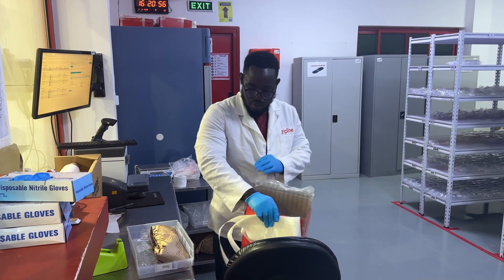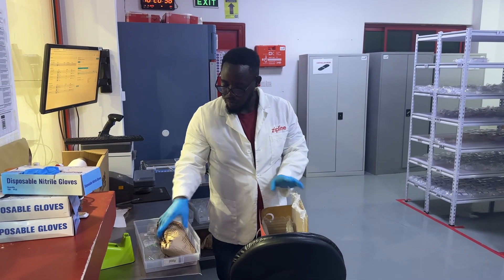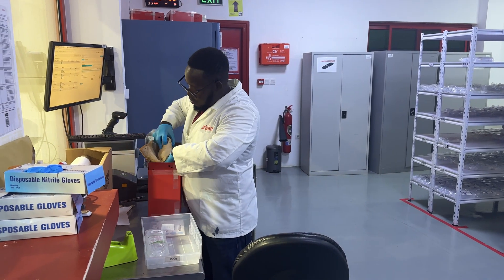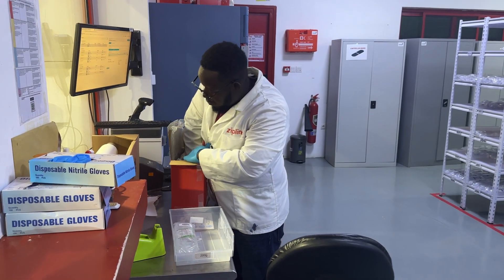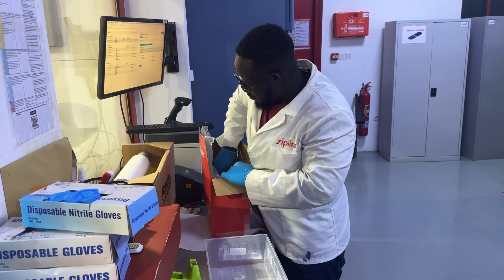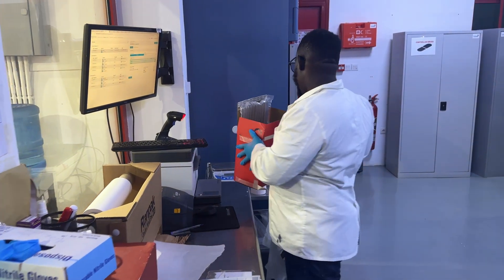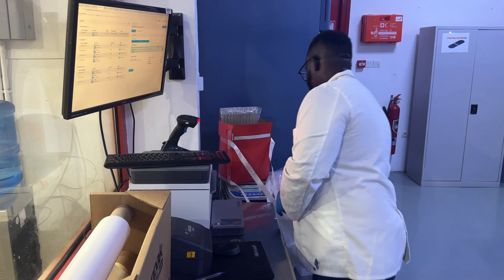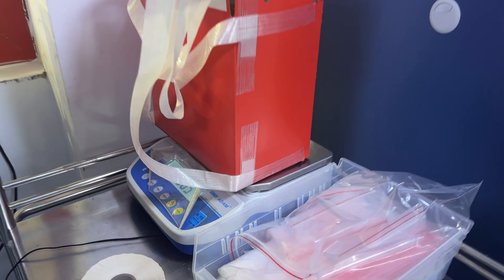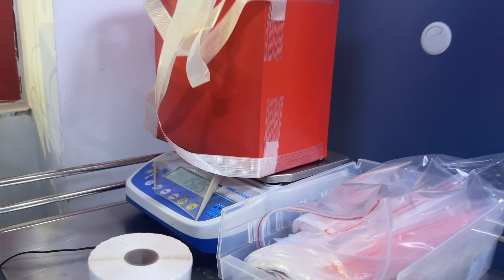For emergency medication we have products ranging from anti-snake venom used in cases of snake bites. A typical scenario: if a farmer is bitten by a snake and reports to the nearest health facility, they call Zipline quickly and we can send that product as soon as possible. Within five minutes the product is out of the Zipline distribution center to make the delivery.